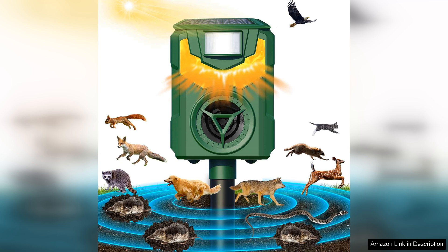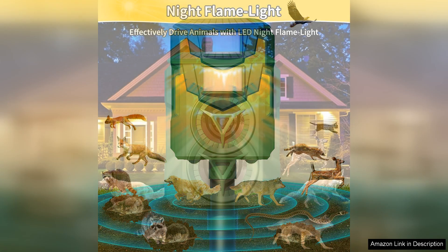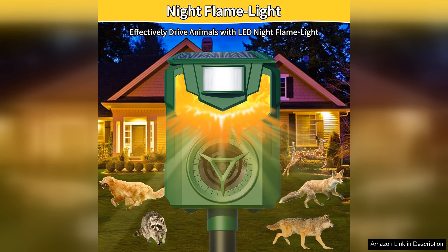From the outset, I was impressed by its sleek design, which seamlessly blends into outdoor settings while adding a touch of flair. The flamelight feature not only enhances its aesthetic appeal, but serves as an effective deterrent for nocturnal animals.